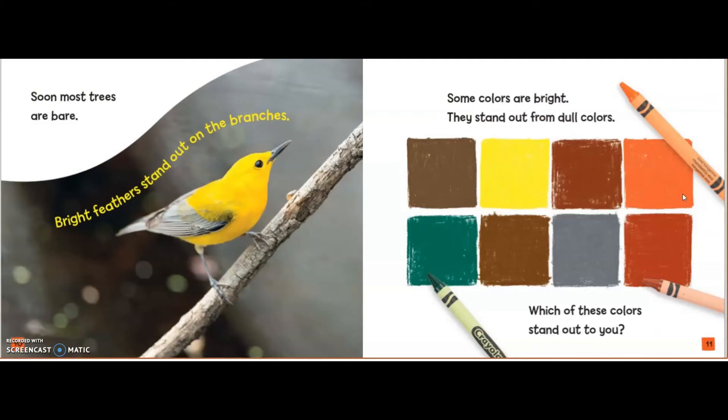Soon, most trees are bare. Bright feathers stand out on the branches. Some colors are bright. They stand out from dull colors. Which of these colors stand out to you?